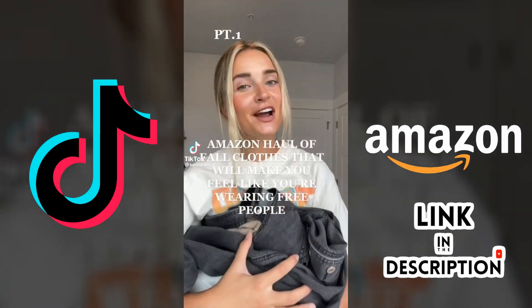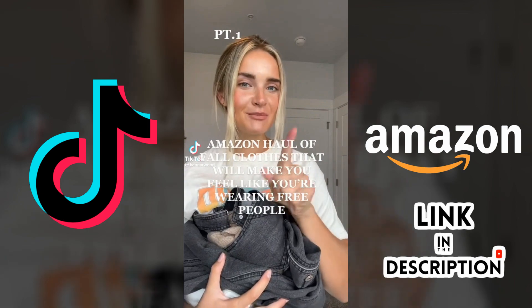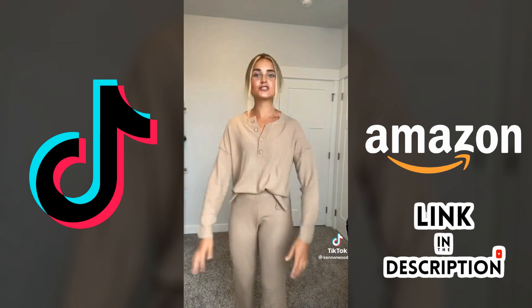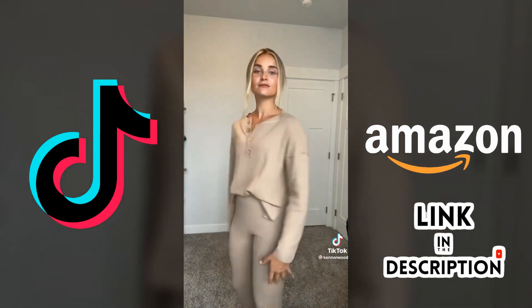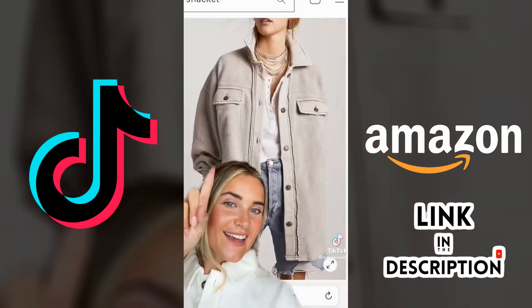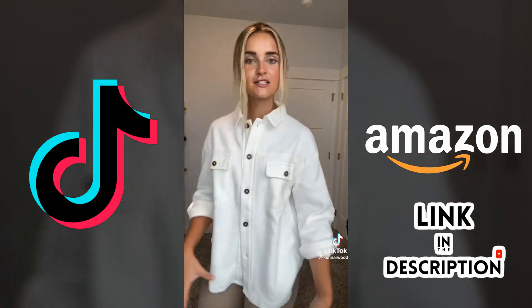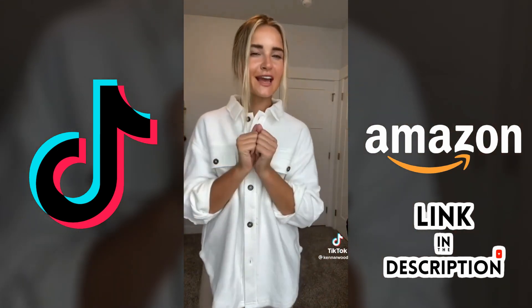Here's part one of our Amazon try-on haul of clothes that will make you feel like you're wearing Free People for the fall. Let's start out with the sweater set from Free People — this is the one from Amazon, obviously a different color but so similar, so comfortable, I love it. Next we have this jacket — the Amazon one — same kind of oversized look with the elbow patches. I love it, different color again, but amazing.